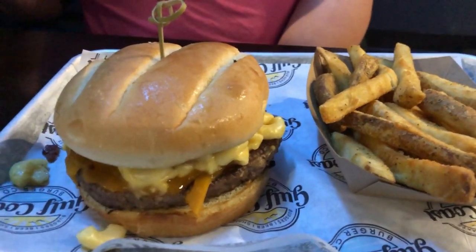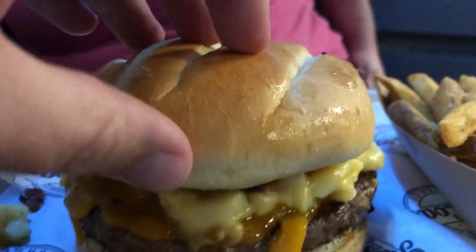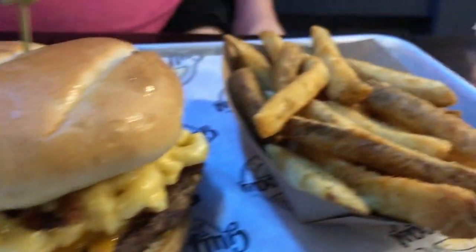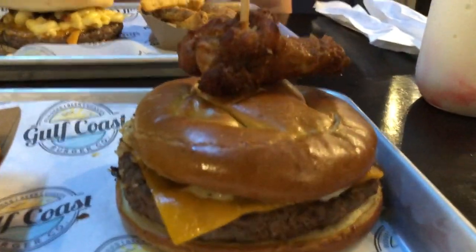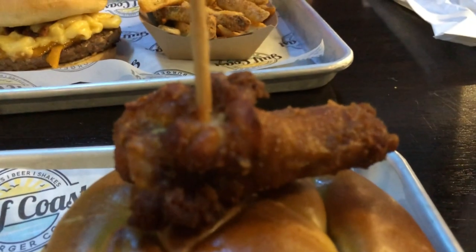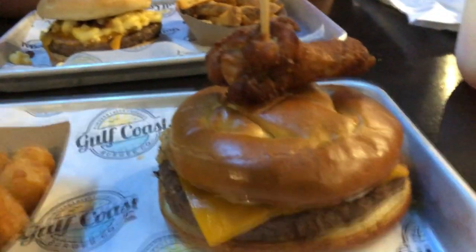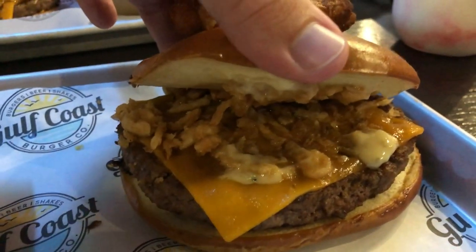Molly got the Mac Attack burger — a burger with bacon bits and mac and cheese on it — plus really good seasoned fries with a nice crunch. I got a burger with a chicken wing on top, a pretzel bun, fried onions, and a bacon aioli. They also had options like cheese curds. My burger came with tater tots, and the tater tots were fantastic.